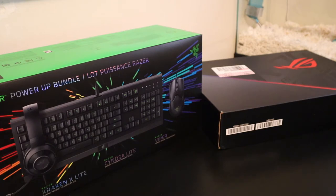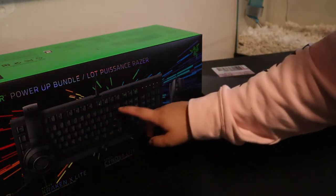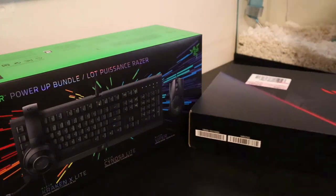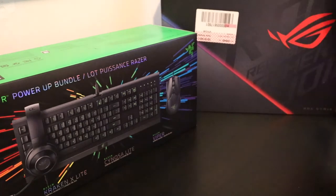I got the Razer Power Up bundle, which comes with a headset, a keyboard, and a mouse. I got that one for $70 — it was on sale, originally almost $170 at regular price. And my gaming laptop is finally here too.